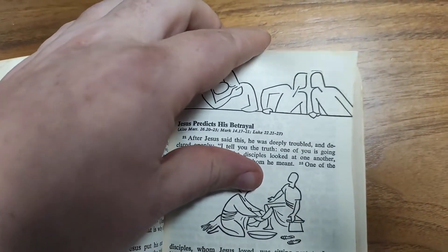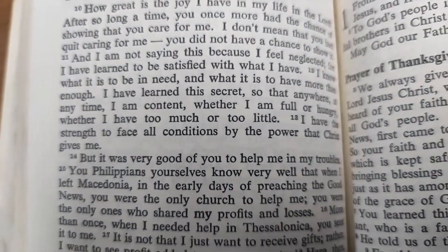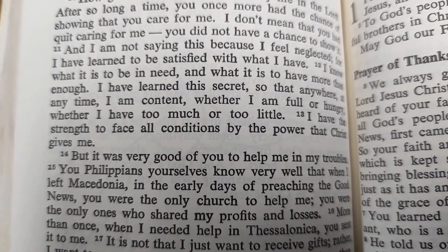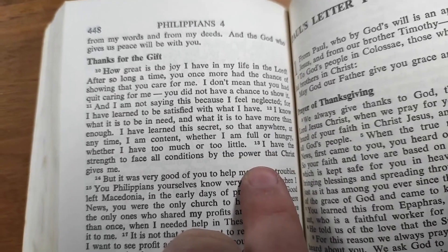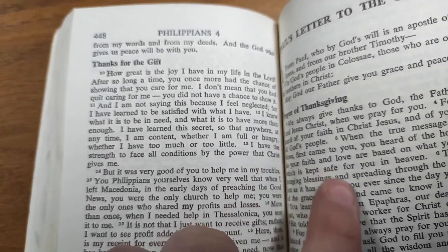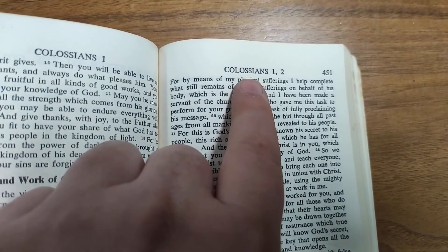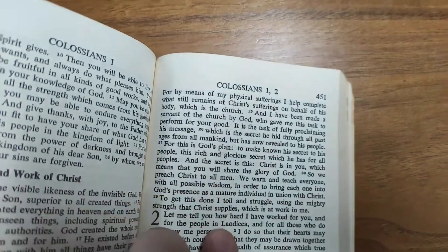The pages themselves are not thin — it's a standard book thickness. Here's Philippians chapter 4 verse 13: "I have the strength to face all conditions by the power that Christ gives me." I really like that because most translations are vague, but that's exactly what the verse means. It's easy to find verses — there's a page number in the corner, and the book name and chapter references are at the top of each page.